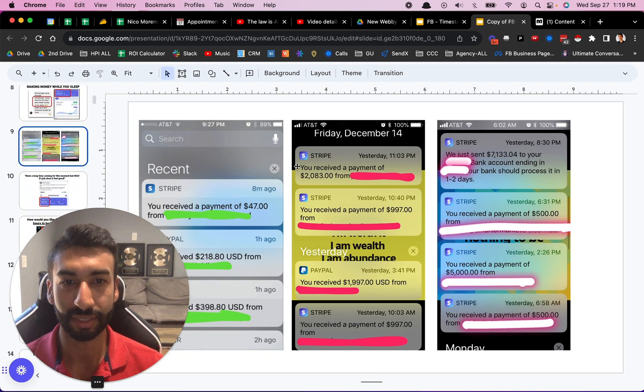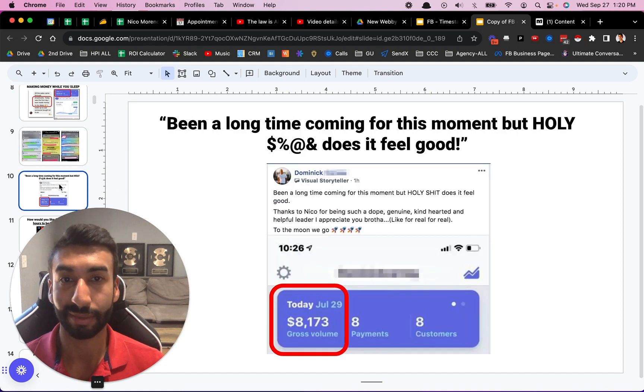These are examples of what's possible using this business model. I'm not saying every single person is going to achieve these results — you do have to work for it. But here's another guy who actually ended up making over $8,000 in one day. He got eight customers that day.